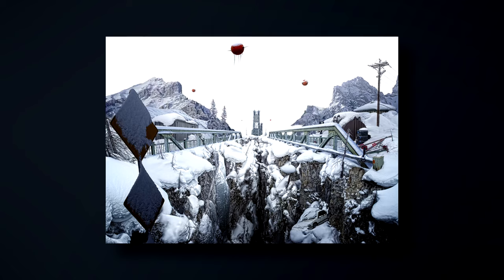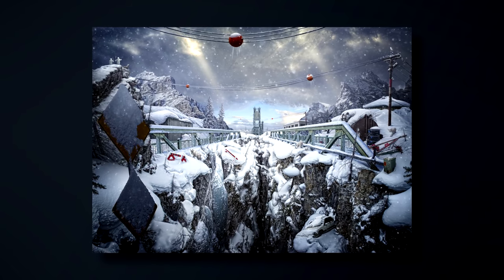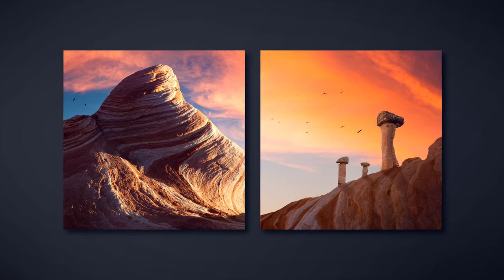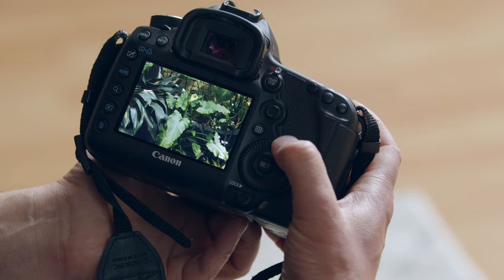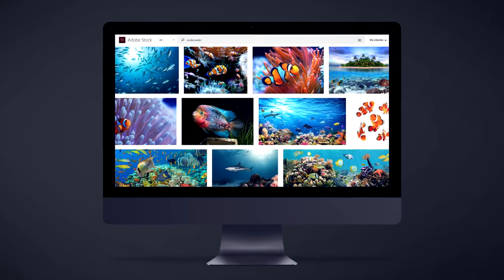In this Domestika course, you'll learn how to make digital compositions and use retouching techniques to bring your images to life in Photoshop. I'll guide you through the process from gathering photographic source material to building up your finished composition. For the final project, you'll create a unique, eye-catching digital collage using your own photography or images from online resources.